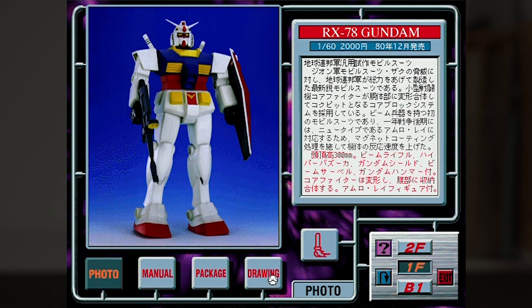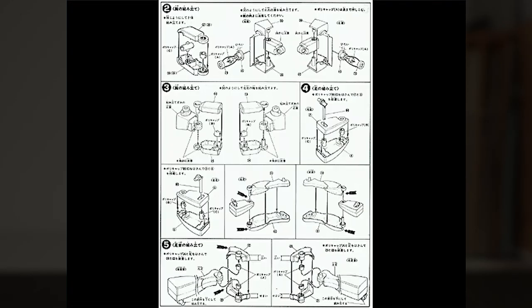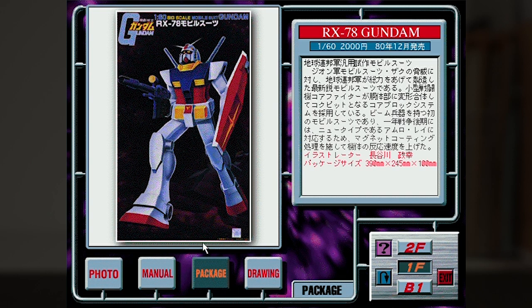The bottom buttons let us check out the instructions manual, and we really do get the entire thing scanned for us — and that applies to every single model kit on the CD. It blew my mind as a kid to see all of these without having to buy any of them. The package has just the front cover, and they credit the box artists whenever they can. This box was illustrated by Mr. Masayuki Hasegawa, who drew nearly all the boxes for the 0079 kits, so you're going to see his name a lot.